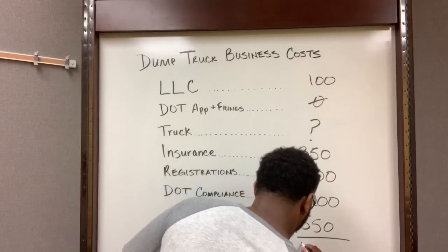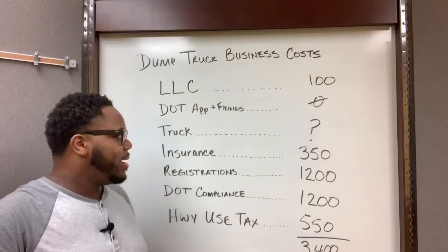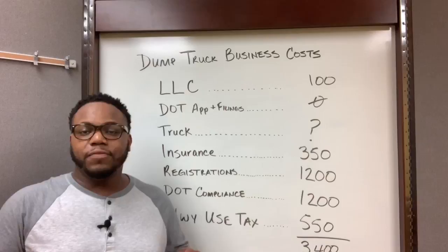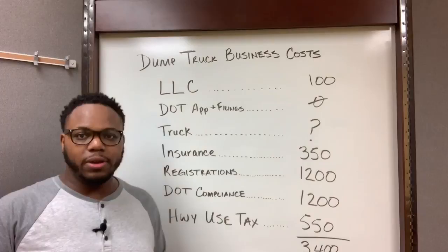So if we add up all our costs, we're talking about $3,400. Now I do want to give a disclaimer — this $3,400 does not include the cost of your actual dump truck, because we don't know exactly what type of truck you're gonna buy. Also, this doesn't include the cost if you were going to pay somebody else to set up your business for you. This is completely if you were doing it all DIY.